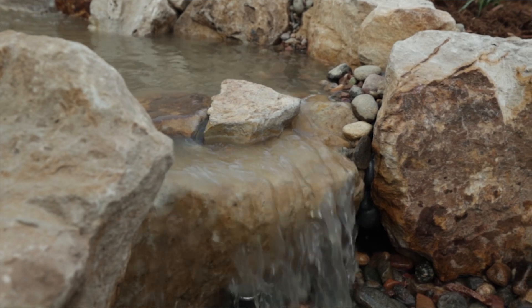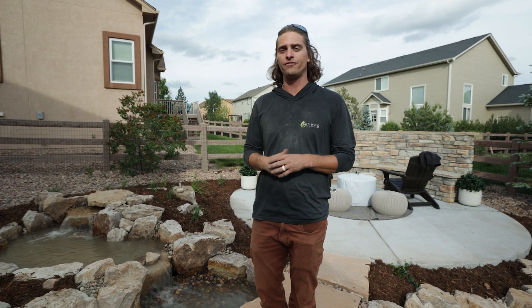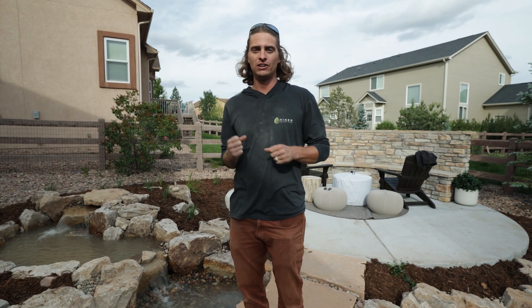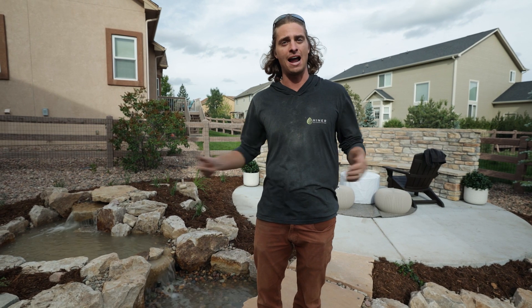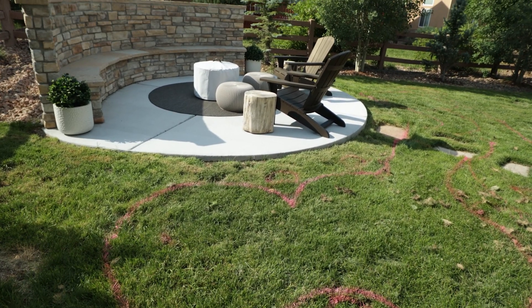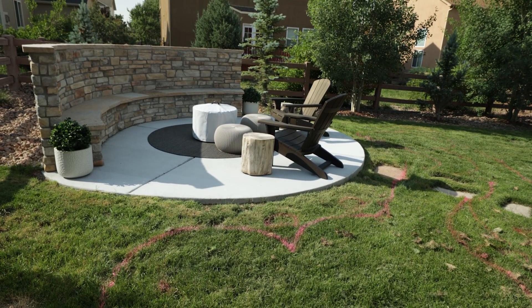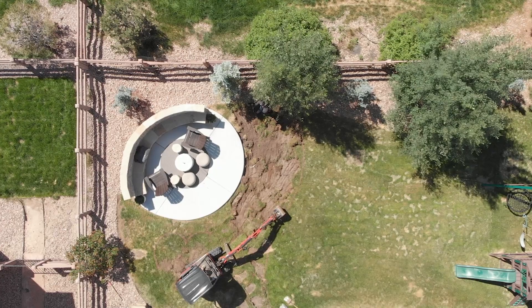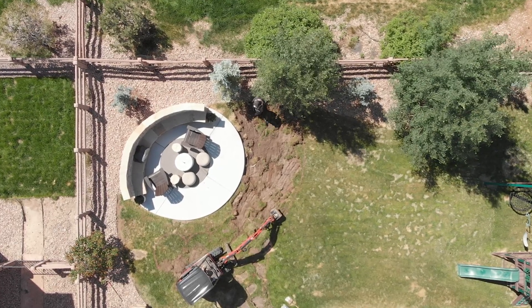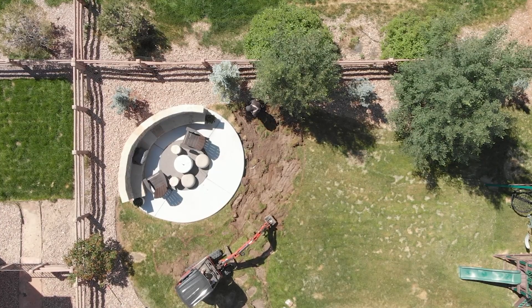We're starting to wrap up this job. It turned out really awesome — we got the bridge, we got a couple of waterfalls, and it totally transformed the space for the destination patio. It really gives it that enticing feel to want to actually go out there and enjoy that time living outside. I hope this inspired you. If it did, please like, subscribe, hit that bell for notifications. We've got some pretty cool projects coming up like the one up in Evergreen, the awesome man-made mountain stream. Please check it out. We'll be back next week. Thank you.